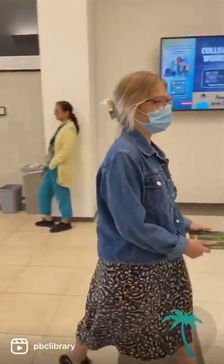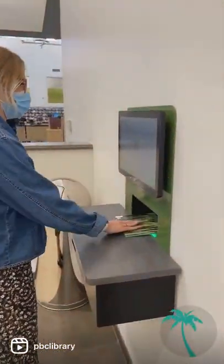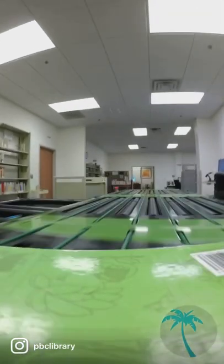Have you ever wondered what happens to your items once you return them? After they have been inserted into the return, our sorter organizes the items into their corresponding bins by item type.